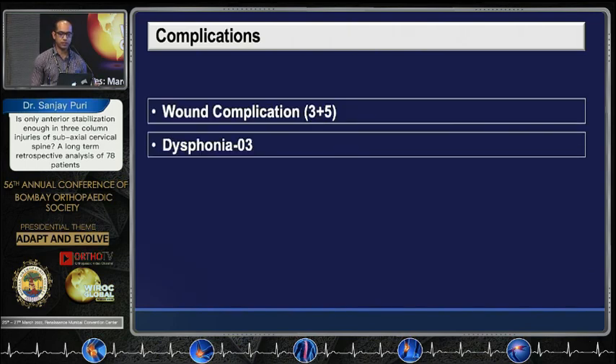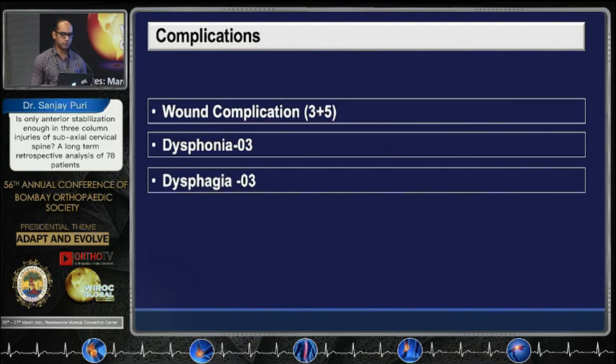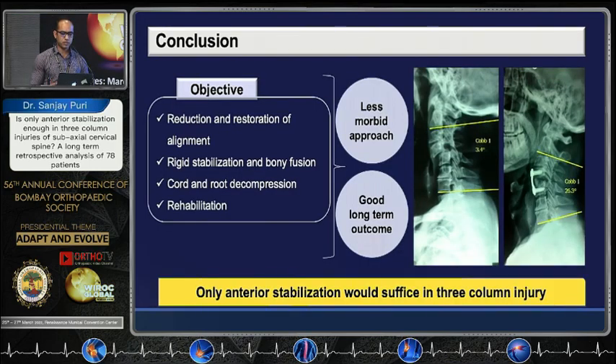Complications included one local complication in three patients and five at the graft harvest site; dysphonia and dysphagia were also noted. To conclude, the treatment objectives were reduction and restoration of alignment, rigid stabilization and bony fusion, cord and root decompression, and rehabilitation. Only anterior stabilization would suffice in three column injuries of the subaxial cervical spine. Thank you.